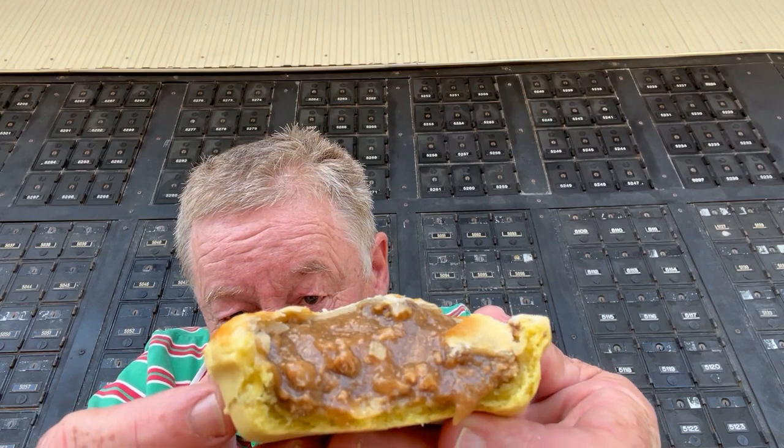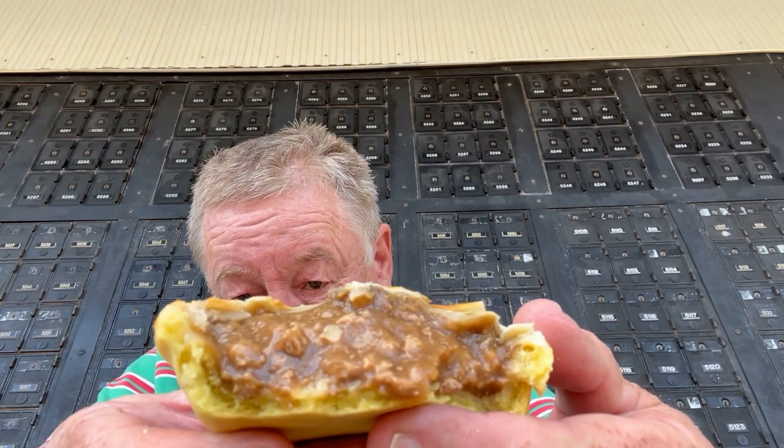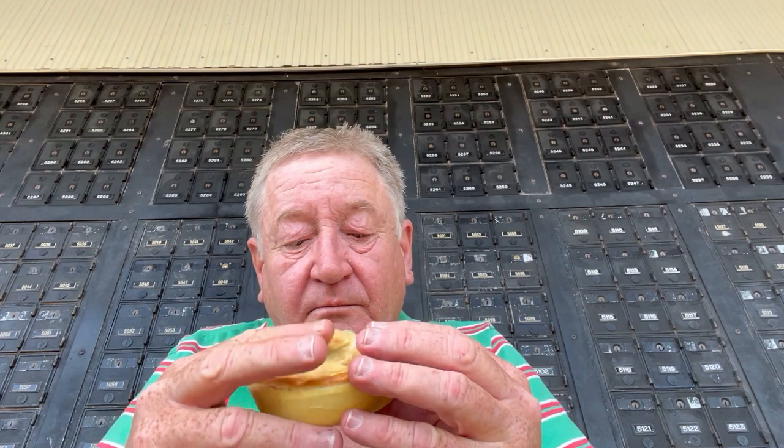That's the first two points it's missed out on. Temperature — it's hot, it gets that. Now meat content — you can see the meat in there, but a huge amount of gravy. One point there.